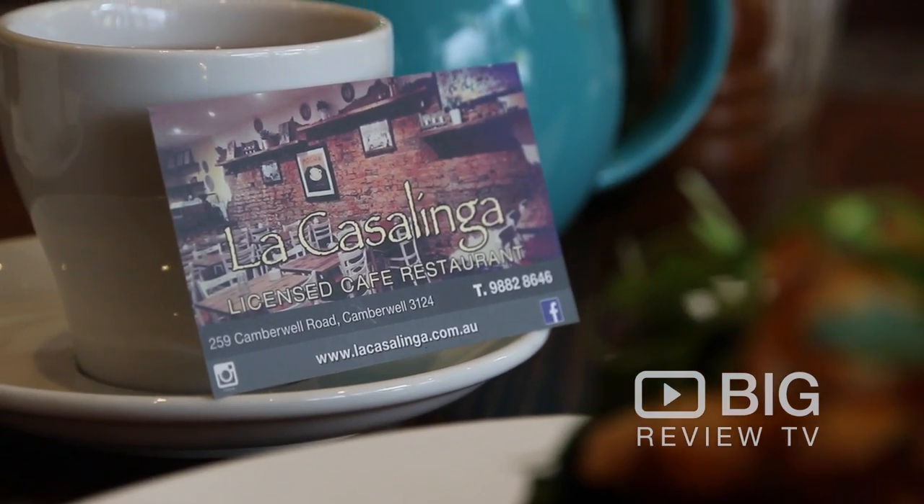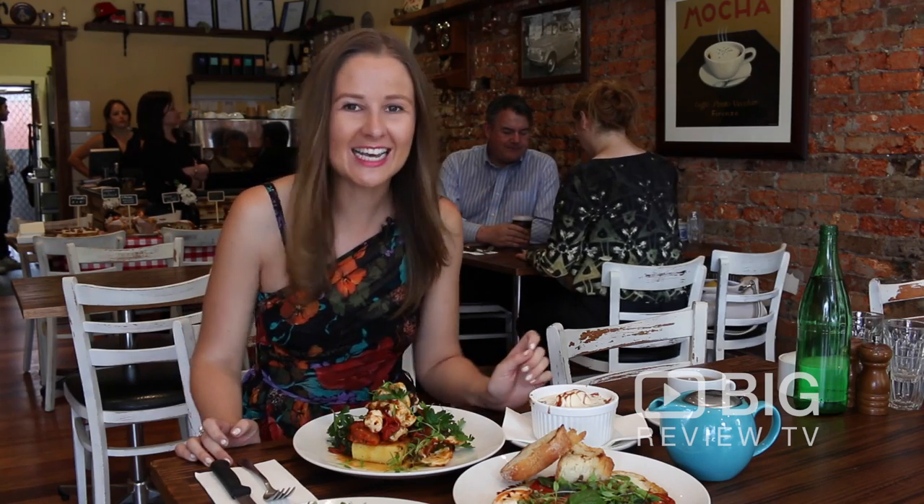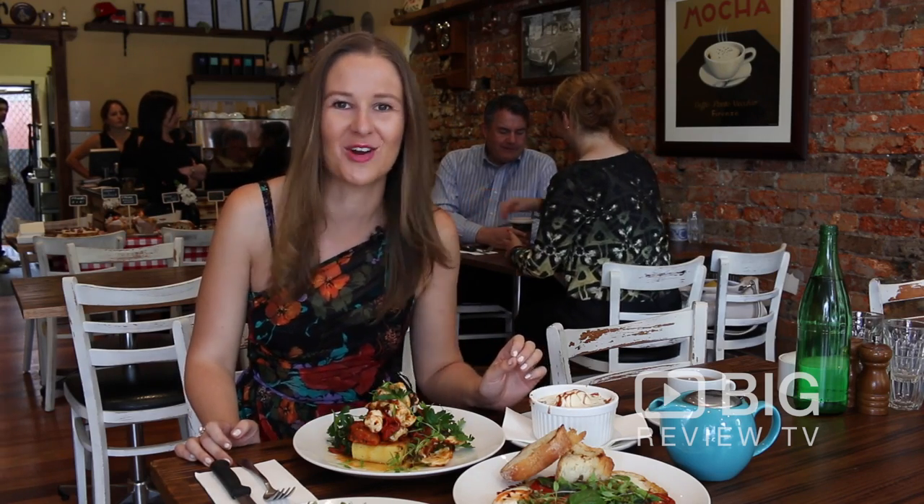So download the Big Review TV app, come and check out La Casalinga in Camberwell and let us know what you think.